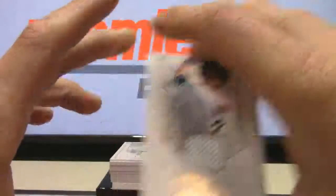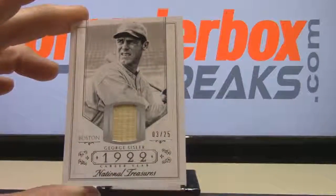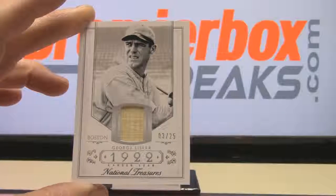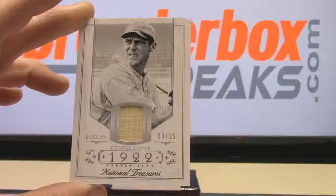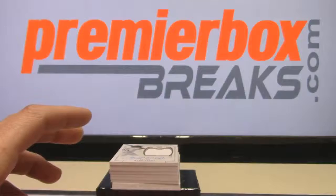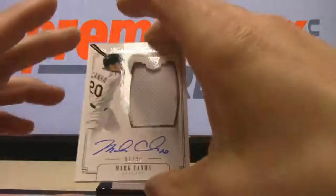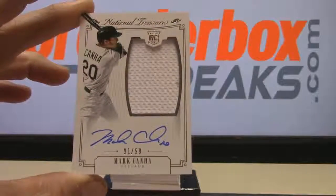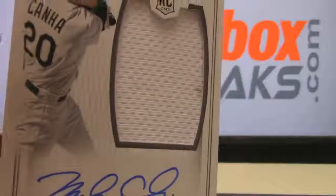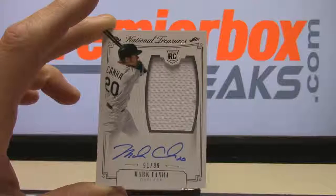Oh, you got a Paul Molitor cut sig! George Sisler back piece 3 of 25, going to Vicky FOU. Mark Canna rookie auto 91 of 99 — looks like blood or something on that jersey — that one is going to Nate CLE.